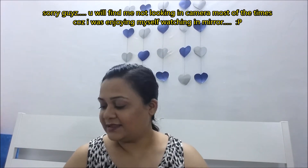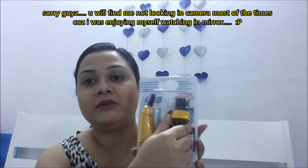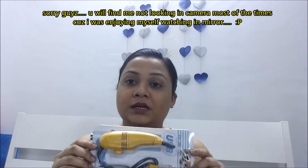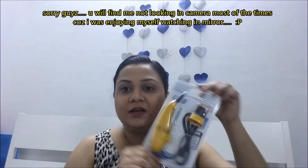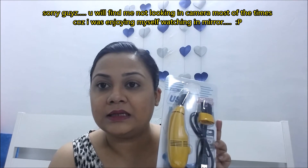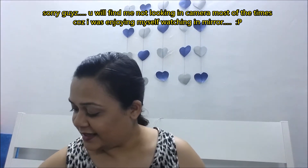The next thing is this computer mini vacuum cleaner — isn't it so cute? I haven't used it yet, but I'll give you a review on whether it's working or not. Look at this mini vacuum cleaner — so cute!